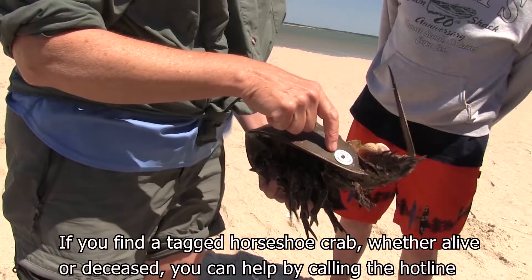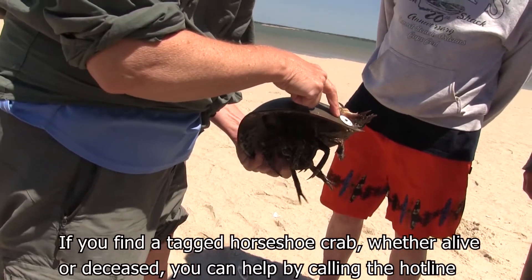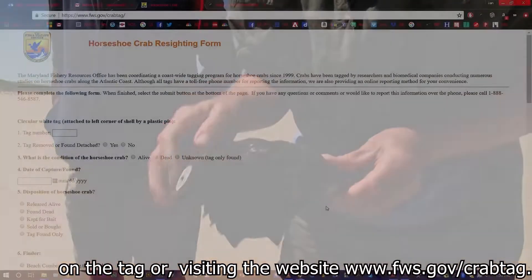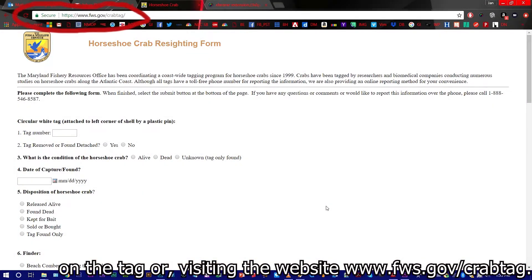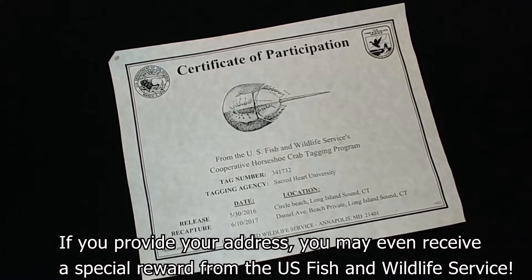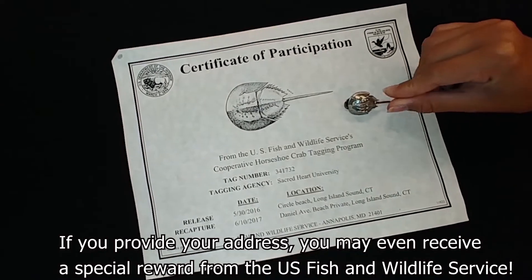If you find a tagged horseshoe crab, whether alive or deceased, you can help by calling the hotline on the tag or visiting the website www.fws.gov/crabtag. You may even receive a special reward from the U.S. Fish and Wildlife Service.